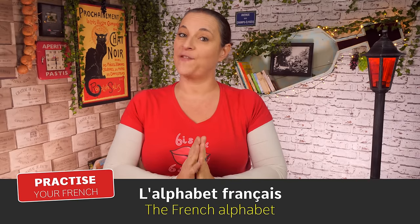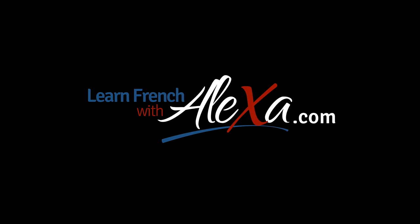Bonjour! Let's practice the French alphabet together. Today's lesson is really simple. We are going to say the French alphabet together and then we are going to try to spell a few words. So let's have a look at the French alphabet and how it sounds.